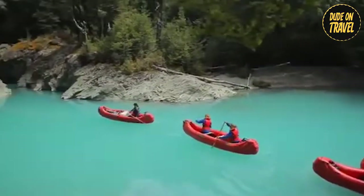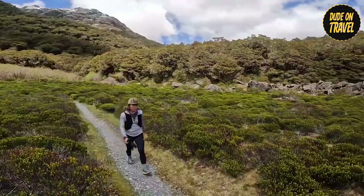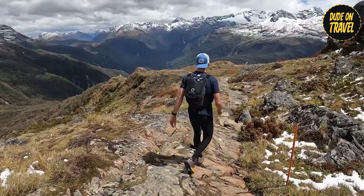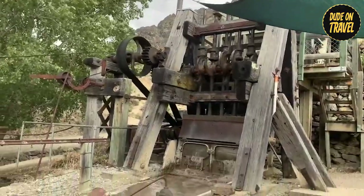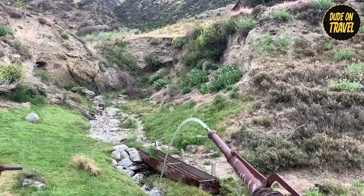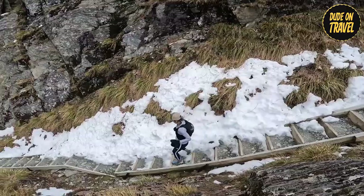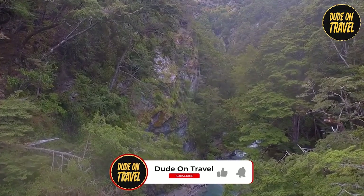For those seeking full-blown adventure, kayaking down the Dart River or tackling the Routburn — one of New Zealand's great walks — were tempting options. The Routburn Trail offered breathtaking panoramic views of the surrounding mountains. Along the way, we encountered remnants of the area's fascinating gold mining history, providing a glimpse into Glenorchy's intriguing past. As we reached the trail's peak, the reward was a breathtaking vista of Glenorchy unfolding before us — a tapestry of mountains, rivers, and forests bathed in golden afternoon light.